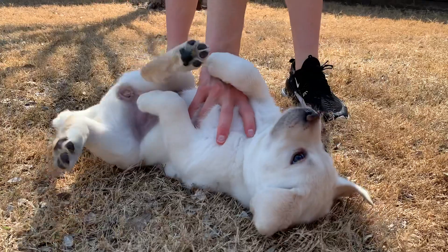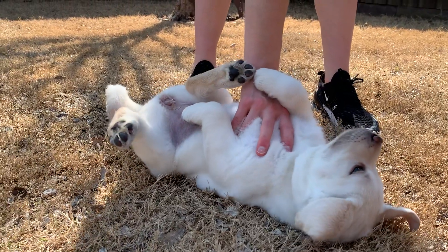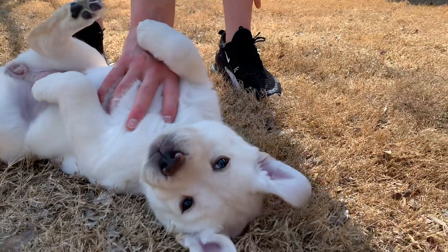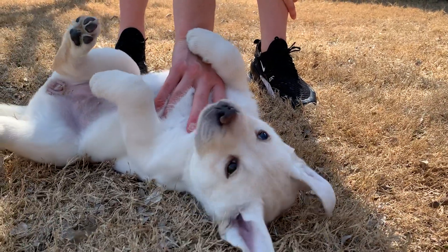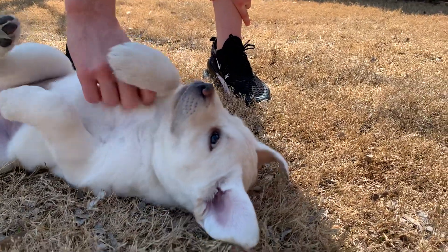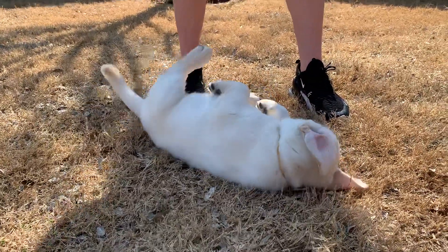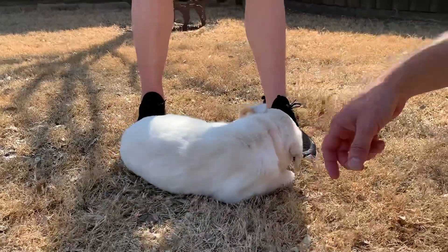One, two, three, four, five, six, seven, eight, nine, ten. And this is a little girl who's quite against belly rubs when she first started developing. You've changed a lot, haven't you?